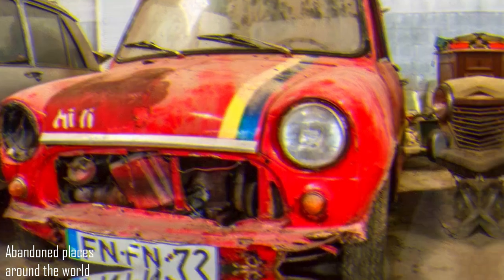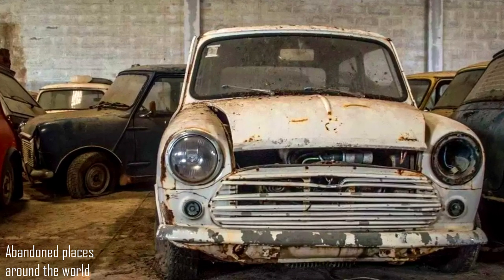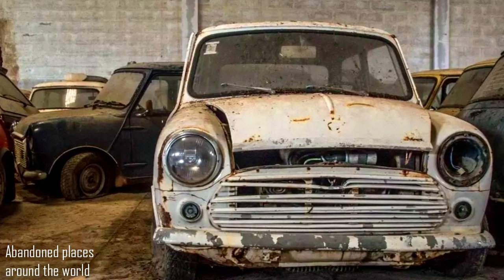Other interesting pieces in the collection are the three-door station wagons, Mini Countryman and Traveller. Significantly fewer hatchbacks were produced, so they are now of great value.